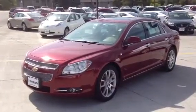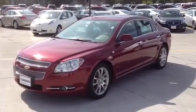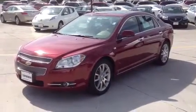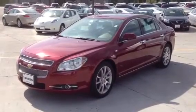Hello, Wendy. My name is Taylor Martin, Internet Sales Manager with Green Buick GMC, located here in Davenport, Iowa, and this is your personalized video for the 2008 Chevy Malibu LTZ.